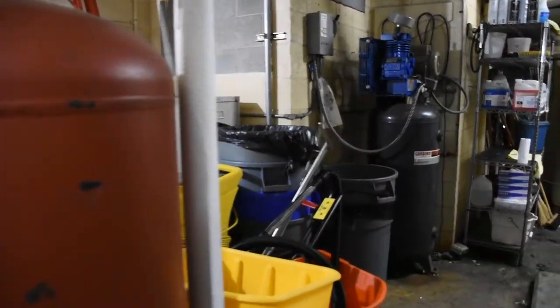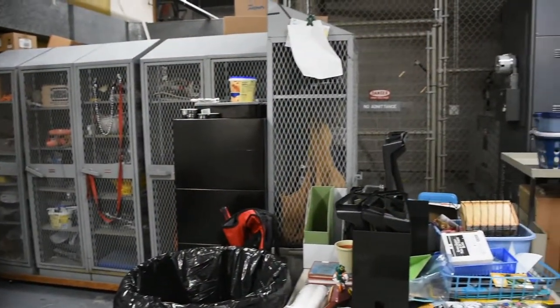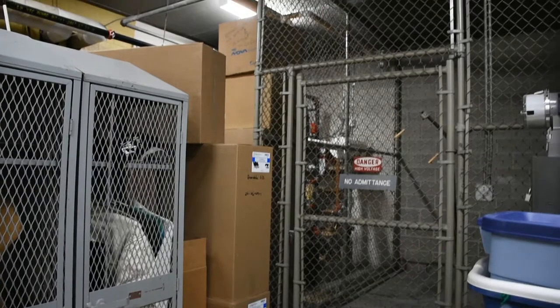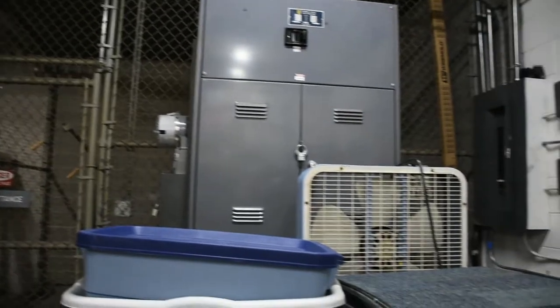One way that Greendale Schools can save substantial money is by changing out older mechanical units for more efficient, lower energy units. By changing out heating and adding in air conditioning units, we are able to improve the overall air quality in our schools by having a short timeline to receive a return on the investment through energy savings and cost reductions.